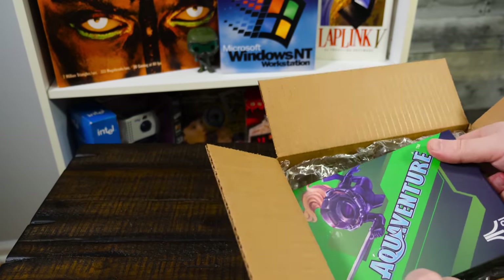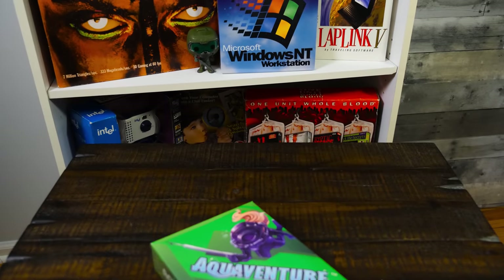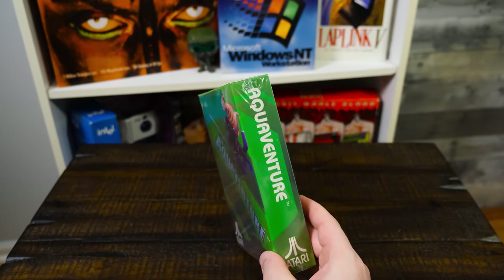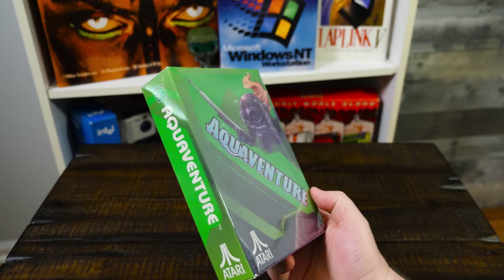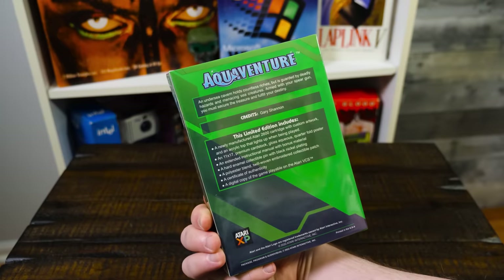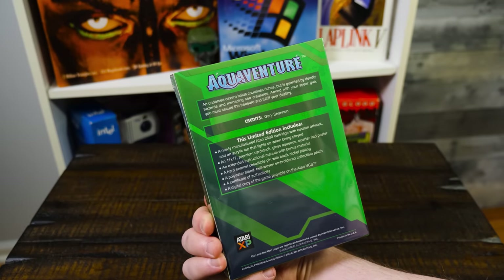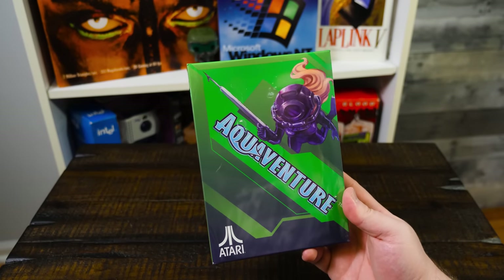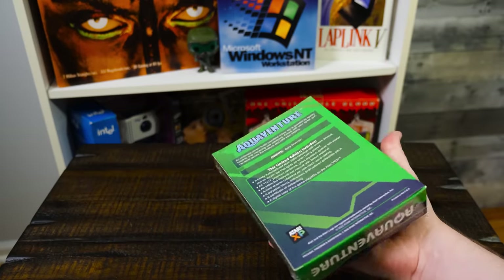Aquaventure is the one in here. Look at this — that is rather lovely and it is a bit thicker than the Atari 2600 boxes that I have from back in the day. Unfortunately I don't have any of those unpacked yet; they're in one of the boxes in storage. This game in particular I'm happy they sent, because this was actually never released back in the day. Aquaventure was just a prototype. It was going to be an official Atari game but just never got put out.